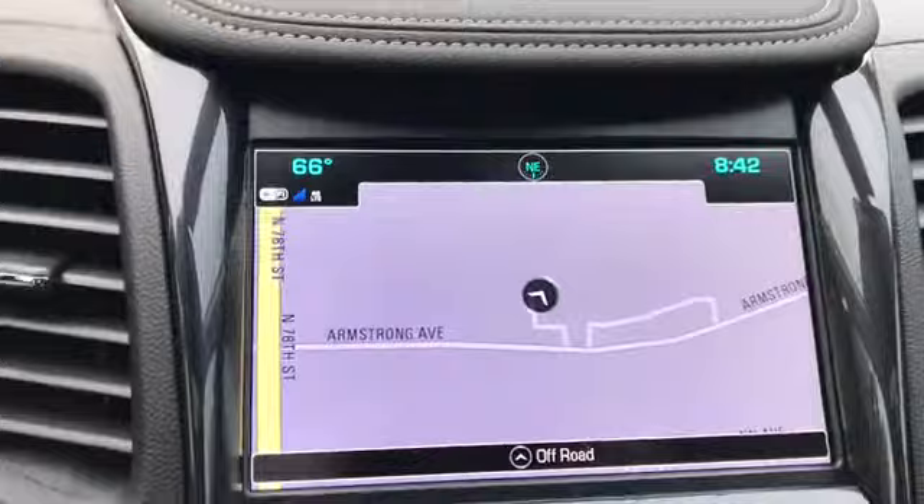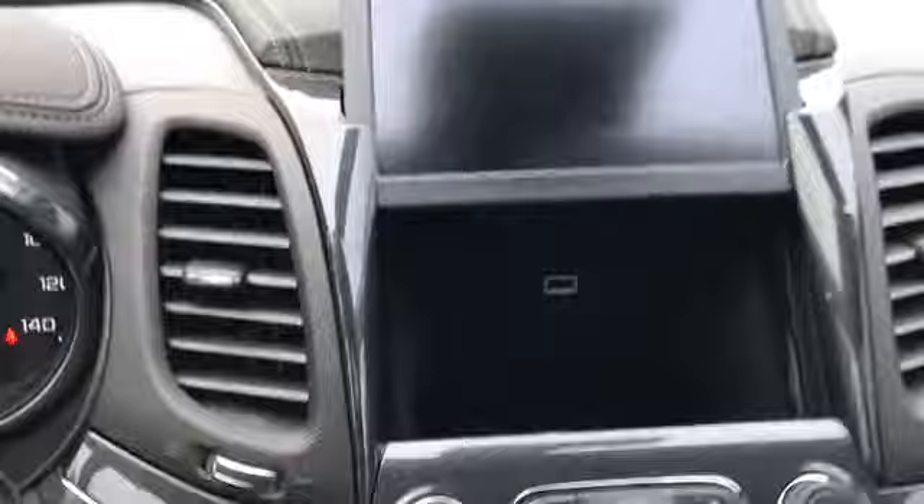You have an auxiliary port behind the screen there. There's your climate control, and you've got heated and air-conditioned front seats.